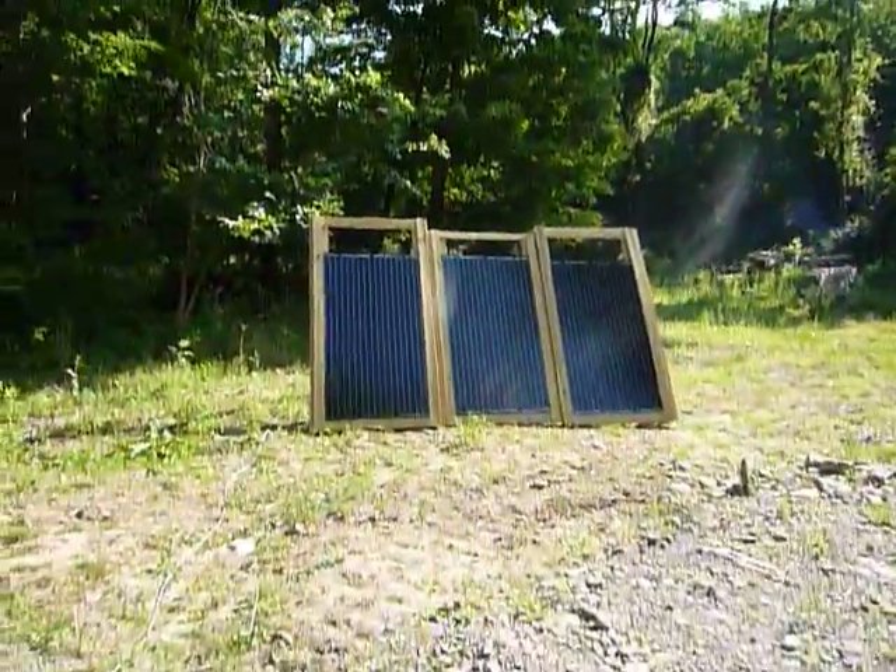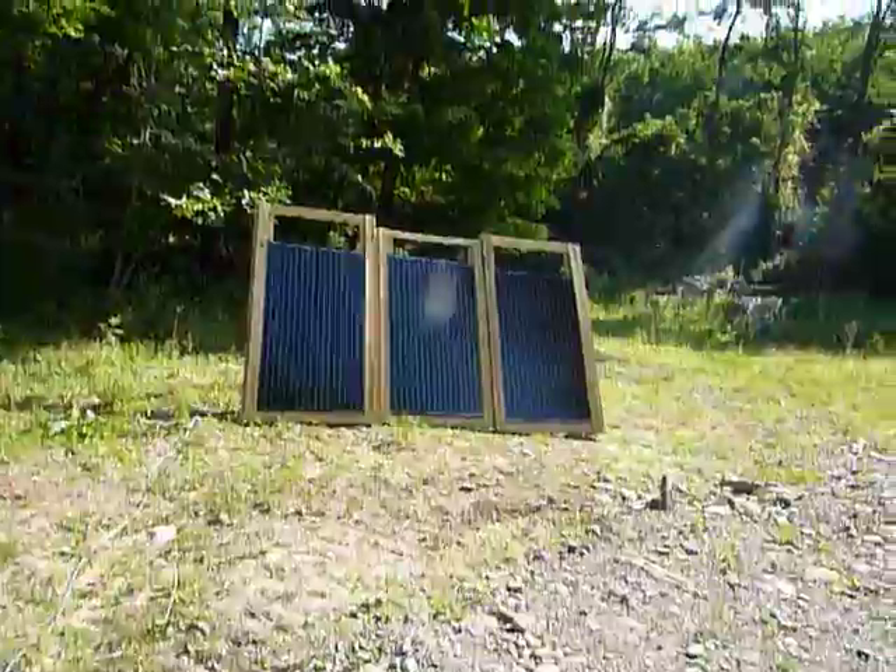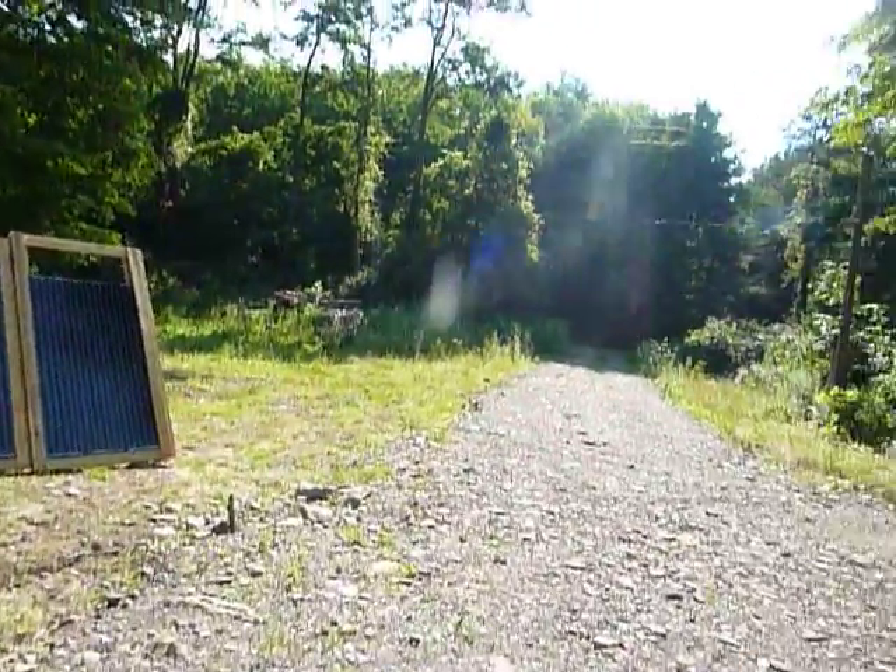I wanted to give you guys an update of what we did with the solar. Right now we only have two of the panels hooked up, so we only got 500 watts working. I have the four batteries. Yesterday, we actually ran the camper strictly on solar for 11 and a half hours.